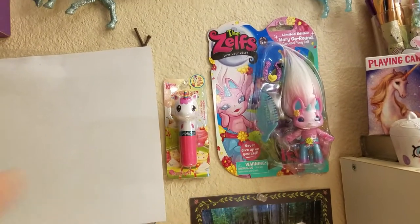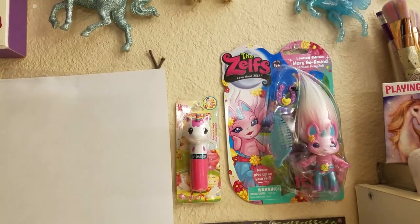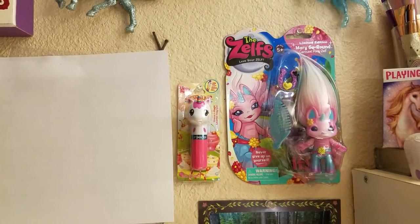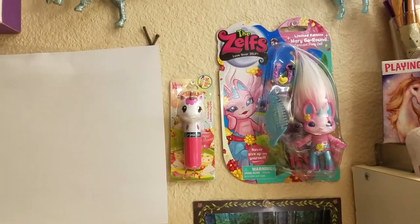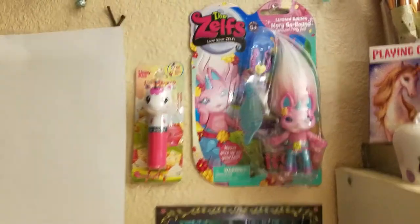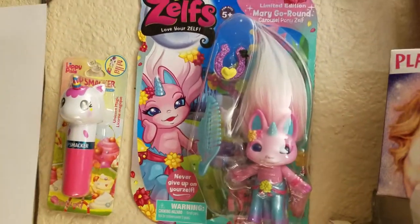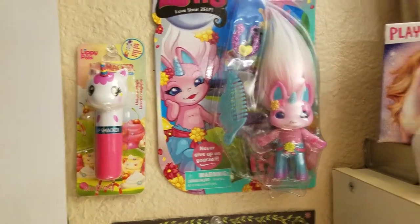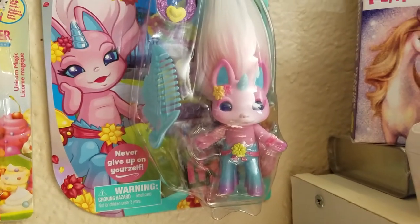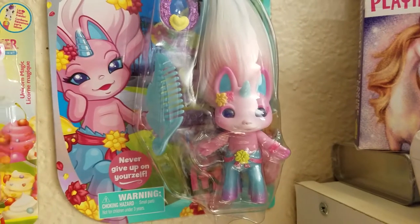I just recently found the limited edition Zelf's Merry-Go-Round — that's her name, Merry-Go-Round. I found her on eBay for a really good price compared to what they're normally going for, and I've never had a limited edition Zelf. Any of you who have followed me before know that Zelfs are one of my things I really enjoy collecting, so it was really fun to get her.